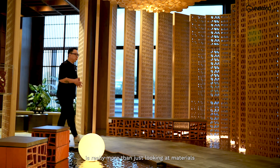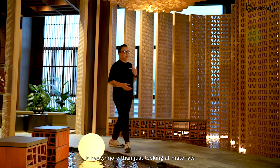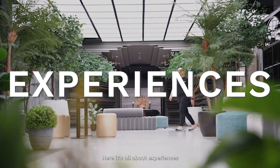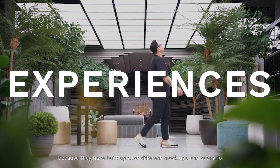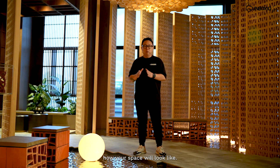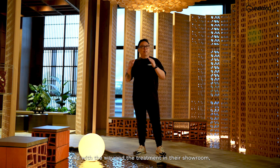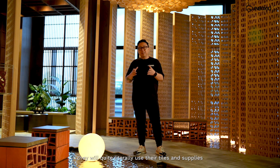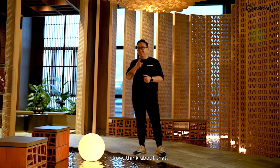Havari is really more than just looking at materials like tiles and wood. Here it's all about experiences — they've built up a lot of different mock-ups and scenarios so that you can envision how your space will look like. And with the treatment in their showroom, who's to say one fine day they will quite literally use their tiles and place them on the ceiling. Now think about that.